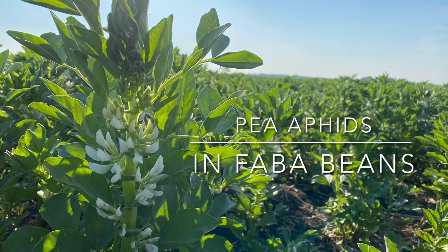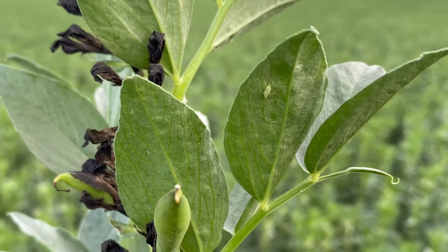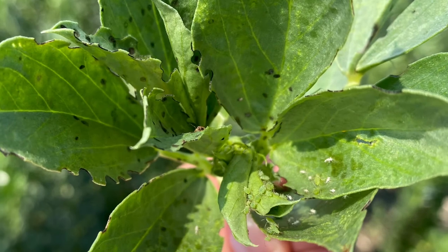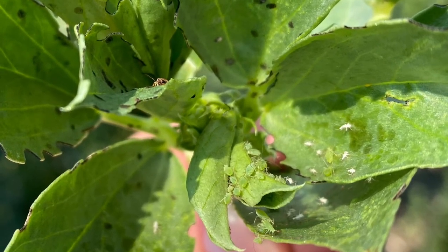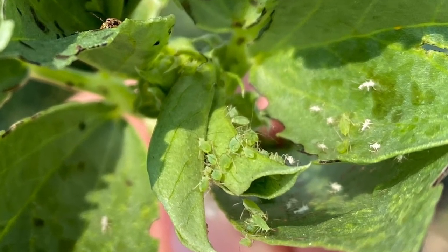Pea aphids are also a pest of faba beans. Economic thresholds for faba beans are currently being researched at the University of Saskatchewan. Preliminary data is showing that probably around 140 to 300 aphids per plant might be a working threshold for now, but those numbers are still under investigation.